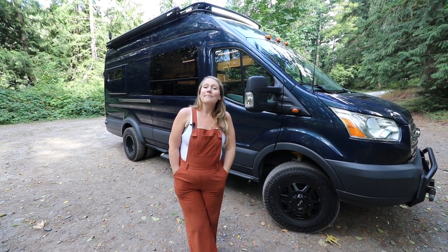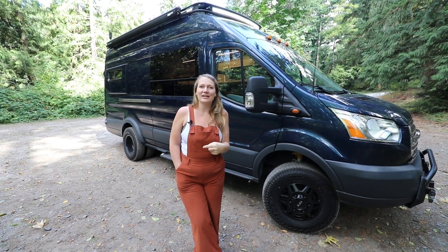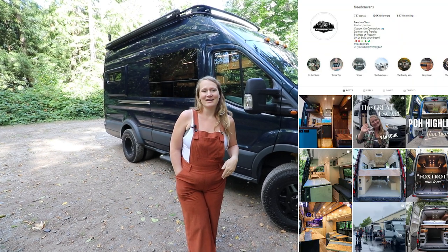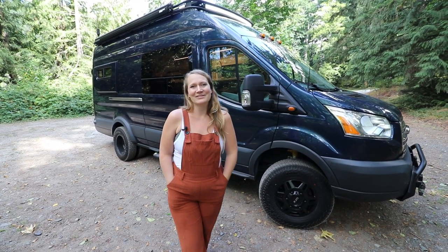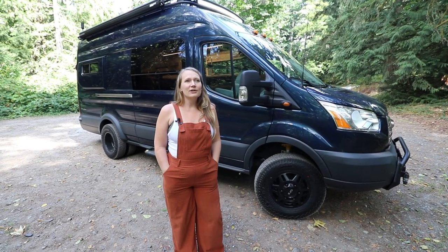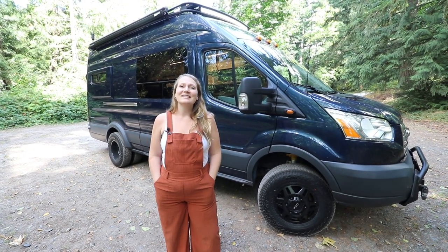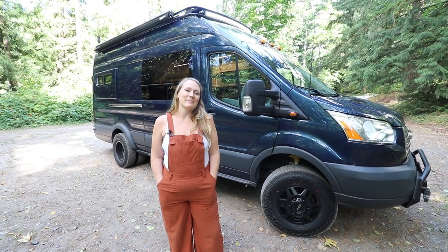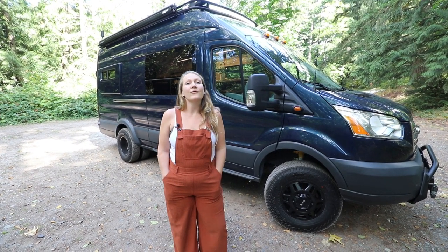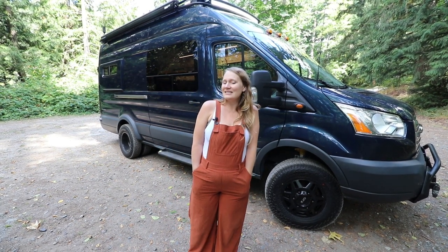The best place to catch our vans would be to either join our newsletter, which we'll also link in the description, or follow us on Instagram because we're always posting over there. So as I mentioned, this van is going to be used as a rental. It's really cool because it can sleep up to five technically. There are two beds in here and hammock mounts for a hammock in the ceiling. There are six seatbelts total, although only four of them are DOT approved, so it's got lots of sleeping and seating options.